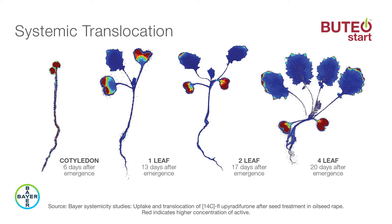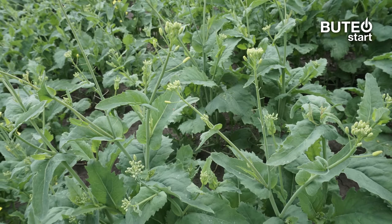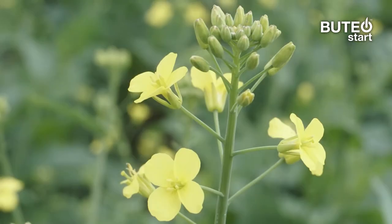This all-encompassing protection wards off striped and crucifer flea beetles and allows your plant to develop stronger, leading to quicker canopy, more uniform flowering, and better maturity.